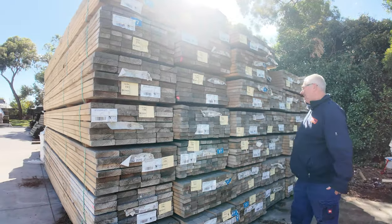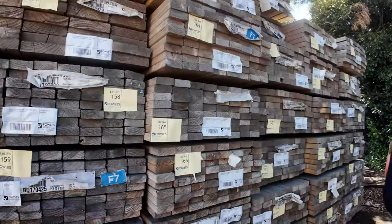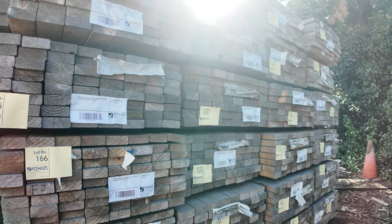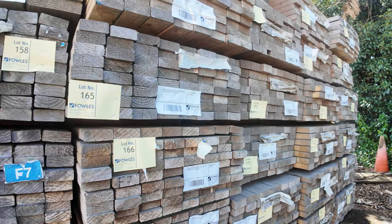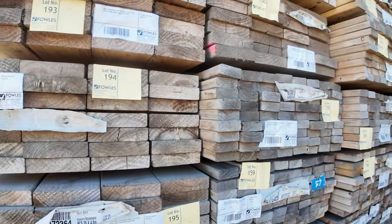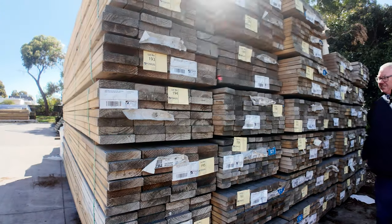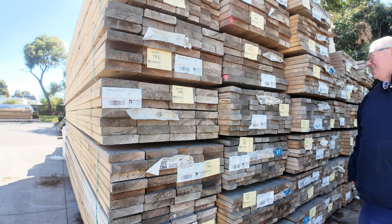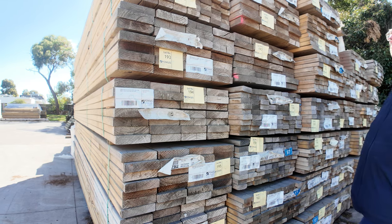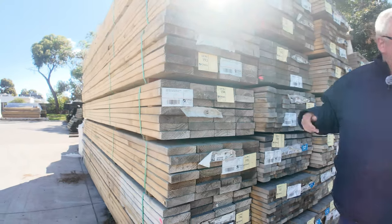We are starting right down the back of the yard here, where we've had a couple of semi-loads of structural treated pine. A little bit weathered, but still in pretty decent nick. There's 90 by 45, 6 metres in the MGP10. Then we've got some F7 90 by 35 - I can see some 5.4s and some 4.8s. We've also got a bit of 190x45 M10 treated in 4.8s. Do not miss out on this opportunity - it will definitely all go.